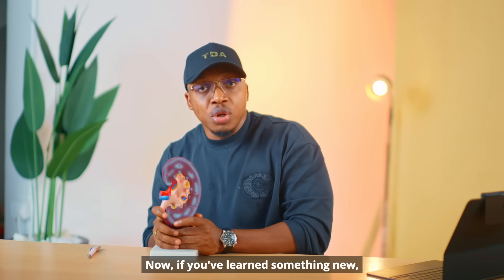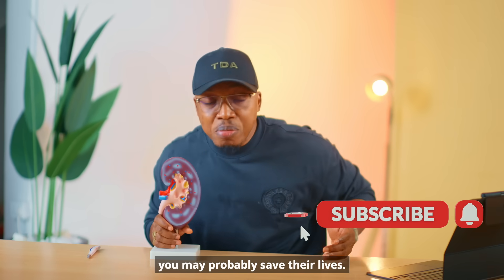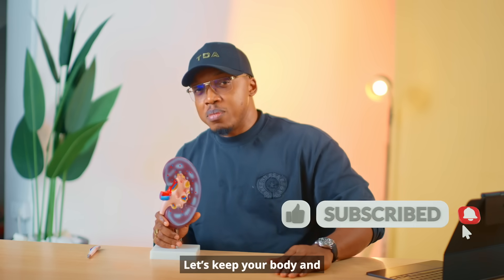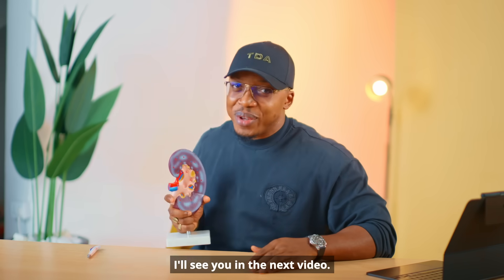If you've learned something new, like this video and share it. Someone out there needs to hear it and you might probably save their lives. If you haven't subscribed, that button is looking at you waiting for your attention. Let's keep your body and your kidneys unclogged — because there are other unclogged episodes that you probably need to watch. I'll see you in the next video.